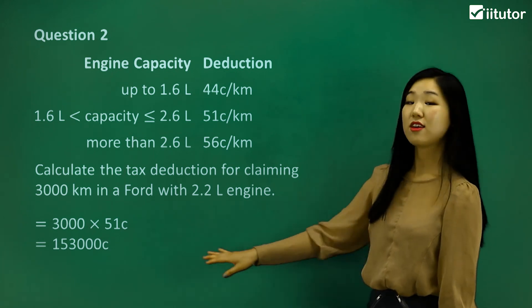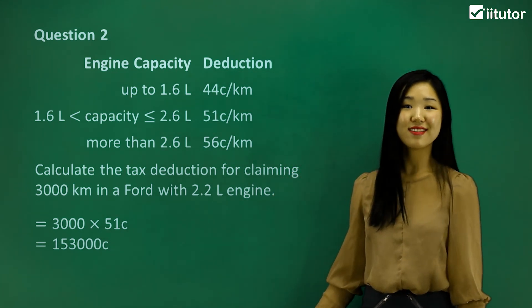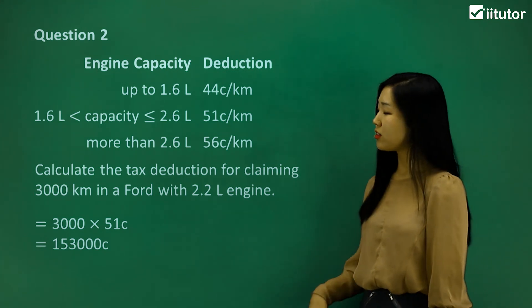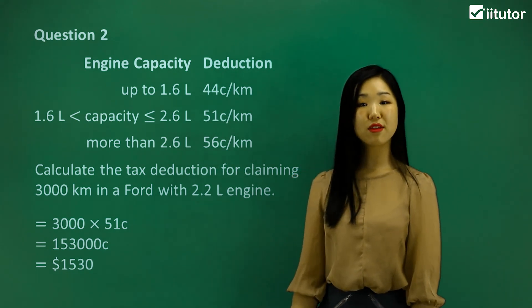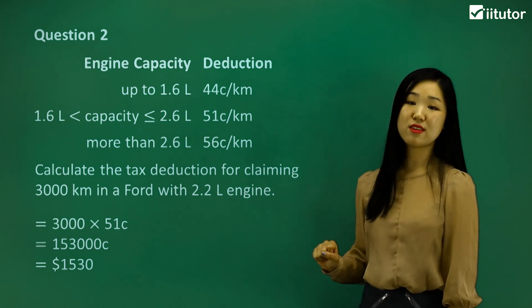If you multiply it, you get 153,000 cents. Again, it's more appropriate to leave it in dollars, so we divide by 100. $1,530 is the cost for driving this particular car, and that is the tax deduction for being involved in this trip.